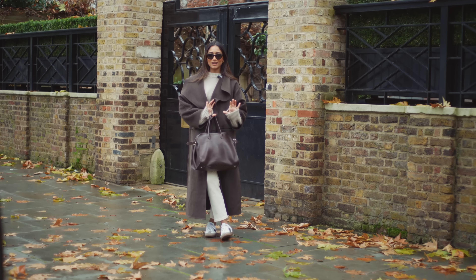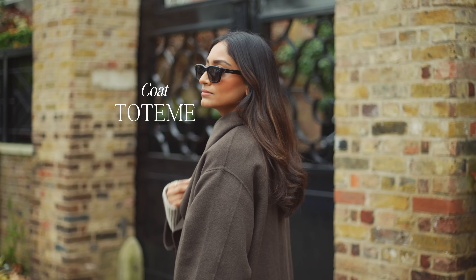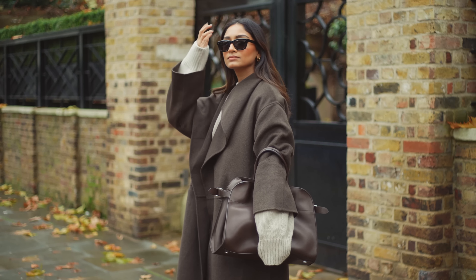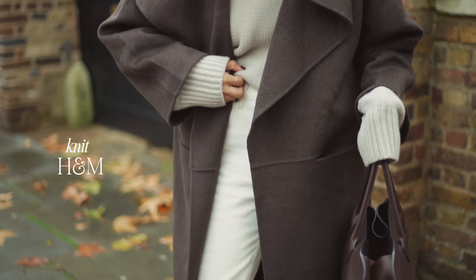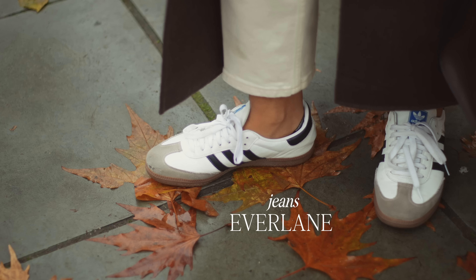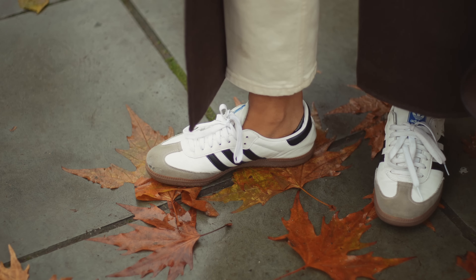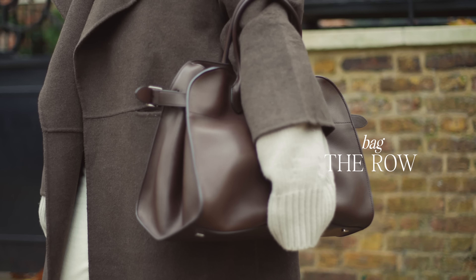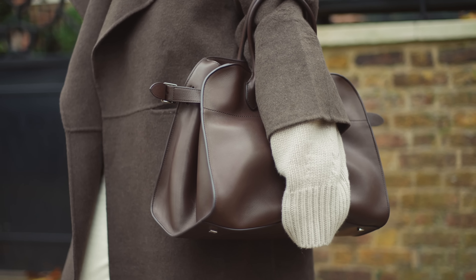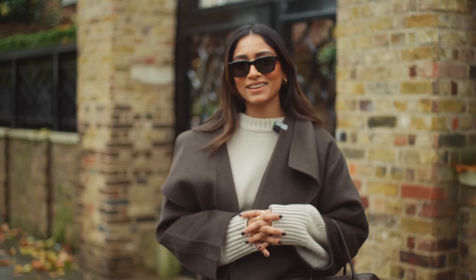We're heading out for some work and this is my look today. This coat is from Totem — it's quite a recent purchase but I absolutely love the color. I'm so into brown tones at the moment and this coat is just perfect for this season. This jumper is from H&M, it's from the premium selection and it's so chunky and warm. Jeans are from Everlane, my trainers are my Adidas Sambas — comfort is key today. Row Margo bag, the 15 — I wear it so much, it's so practical, great for days when I'm out working.